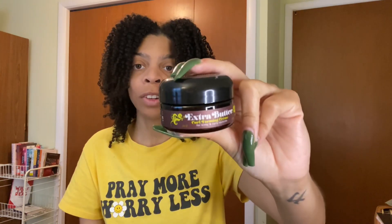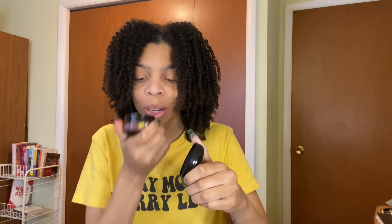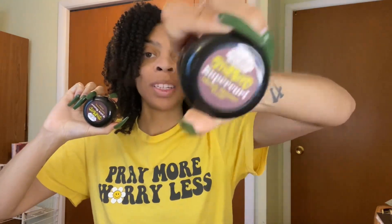Next is Uncle Funky's Daughter — these were gifted to me in travel size, but I actually have the Super Curl Miracle Moisture Cream in the full size and I love it. And then I have the Extra Butter Curl Forming Cream — never used it, but I got this in travel size. It smells good. I was a brand ambassador at one point. Definitely would repurchase the Super Curl. I don't know about the Extra Butter because I haven't tried it.